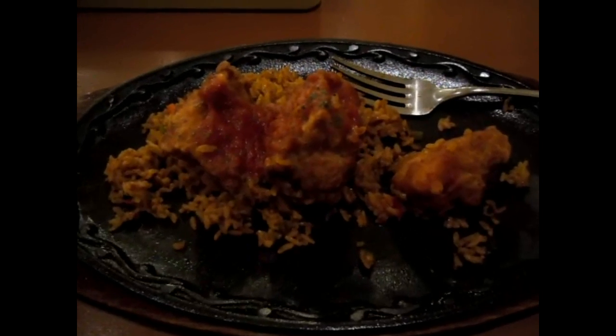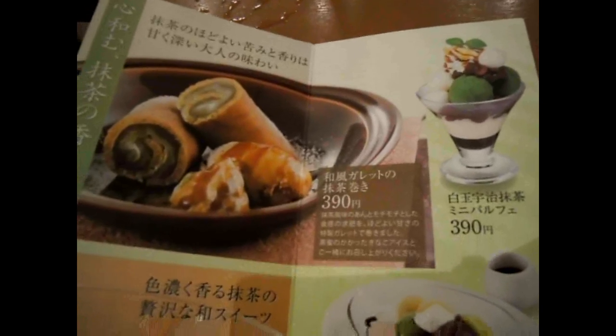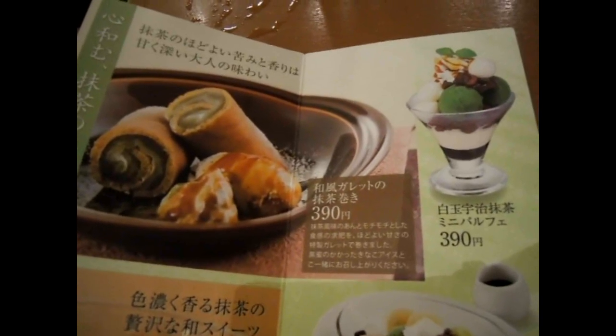The boring person ate the Jambalaya and forgot to film it until it had already been partly eaten — that's unprofessional, terrible. This is a new dessert menu.